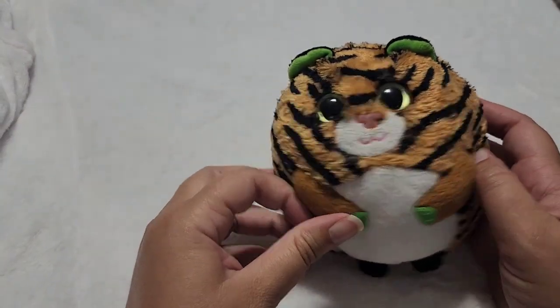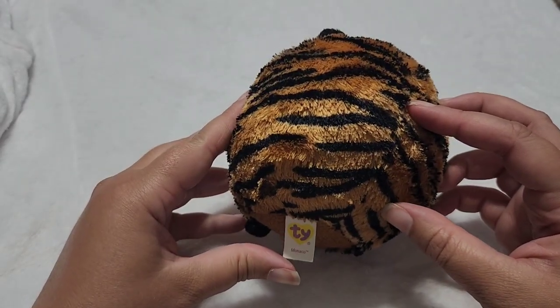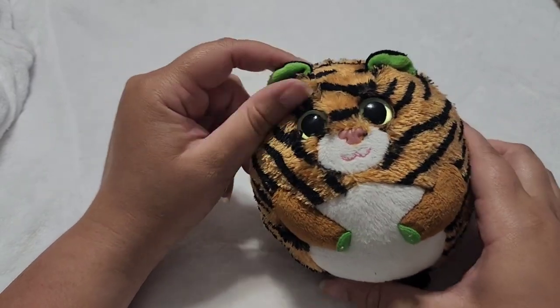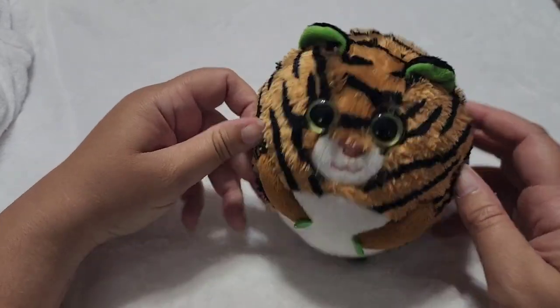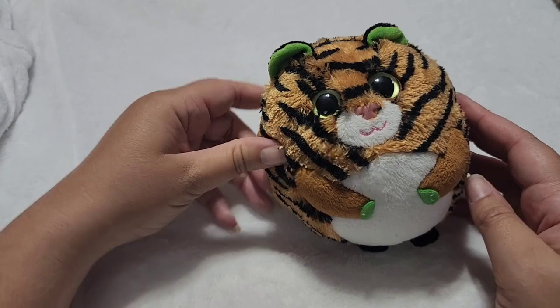And then we have this Beanie Balls, which is a tiger cat — this one's name is Monaco. I plan on doing all my wild cats in a separate video because I don't want videos to get too long. I know people don't always have time to sit around forever watching one video. So this is my one Beanie Balls — let's just roll him out of here.